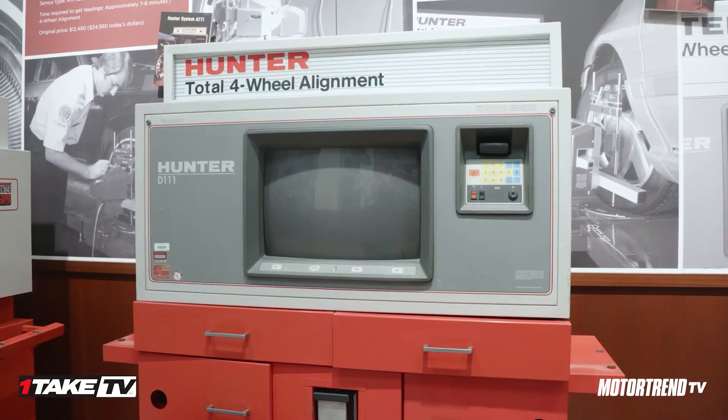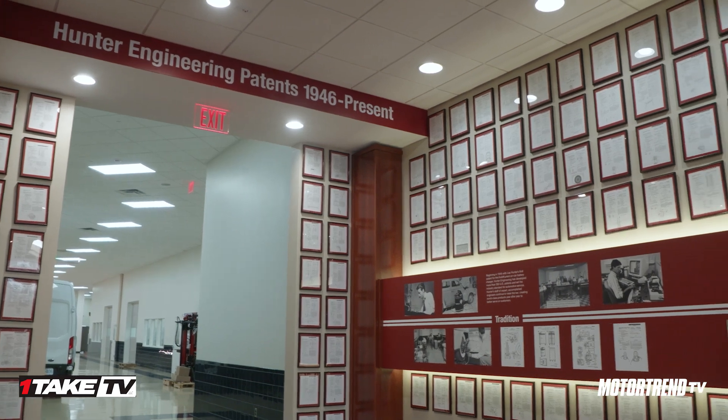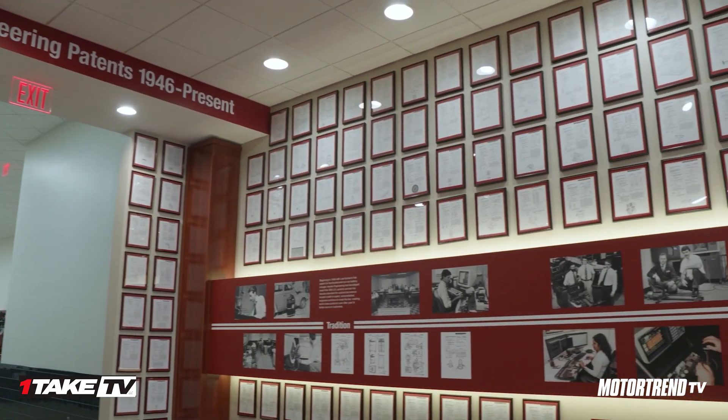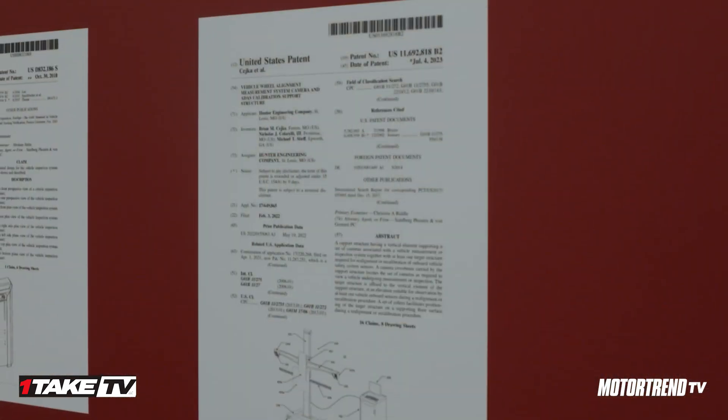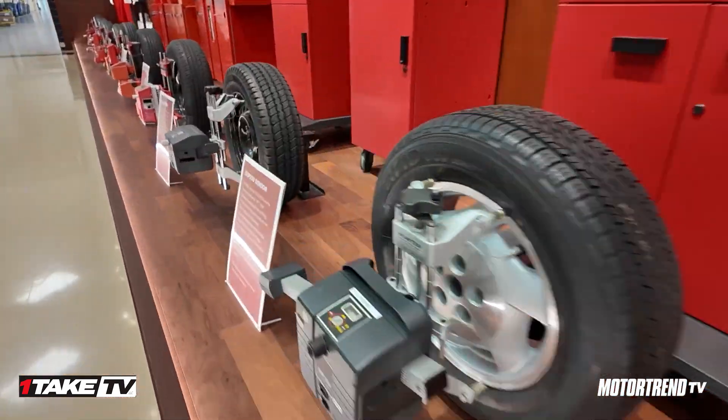Still a family-owned company, and certainly what's driven our business is, number one, we're made in the USA — we're so proud of that. And also certainly innovation: moving the market forward, always developing new technologies to help our customers. We could spend days walking through the facility, but let's dial it into a couple of things I know you're really proud of.